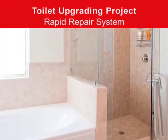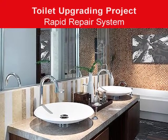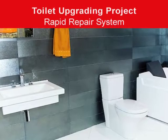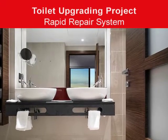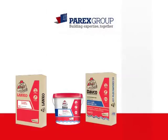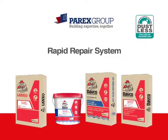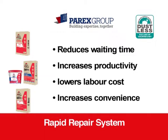Parix Group's rapid repair system allows you to install the waterproofing system and conduct a water ponding test within the same day, reducing your project lead time and speeding up your project completion time. Parix Group's rapid repair system is clearly the preferred choice by residents and contractors for every toilet upgrading project.